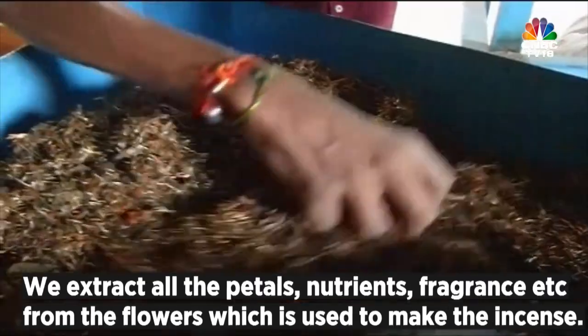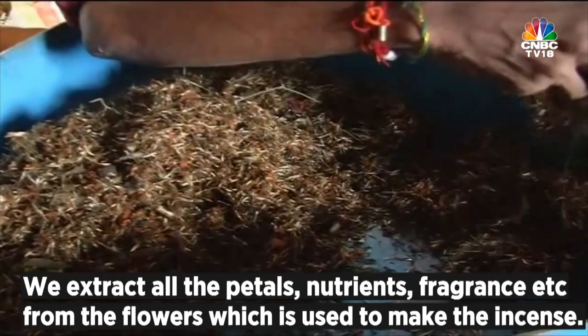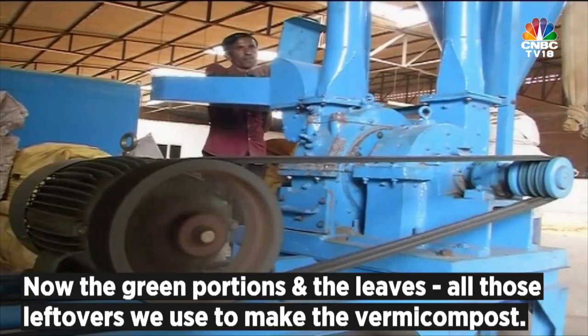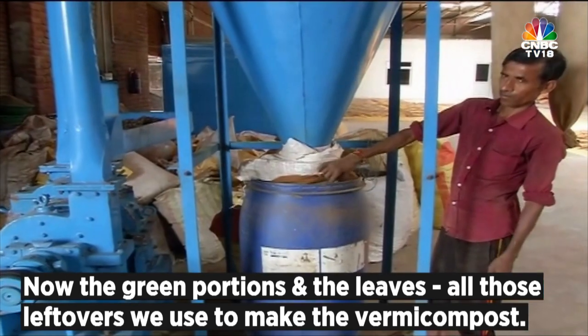We extract all the nutrients, petals, and fragrance from the flowers, which is used to make the incense. The green portions and the leaves — all those leftovers — we use to make vermicompost.